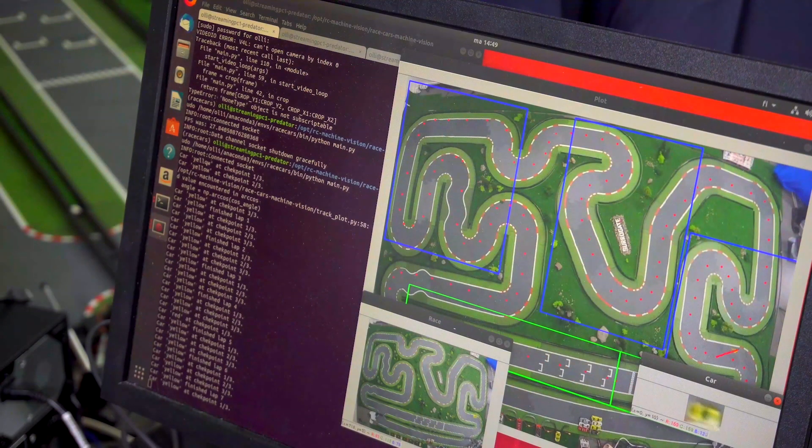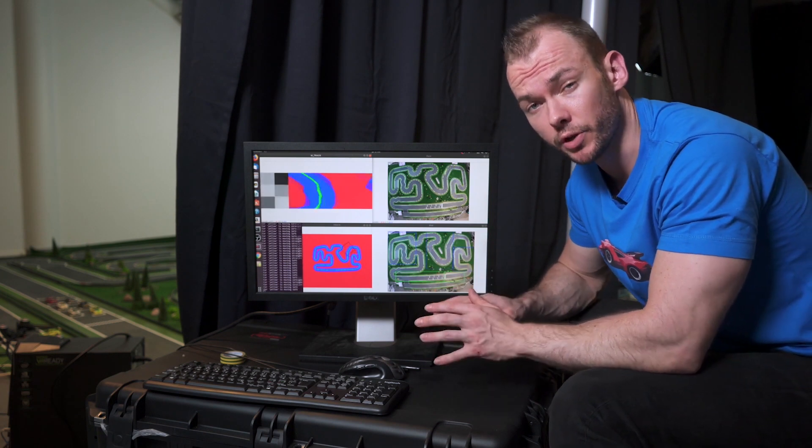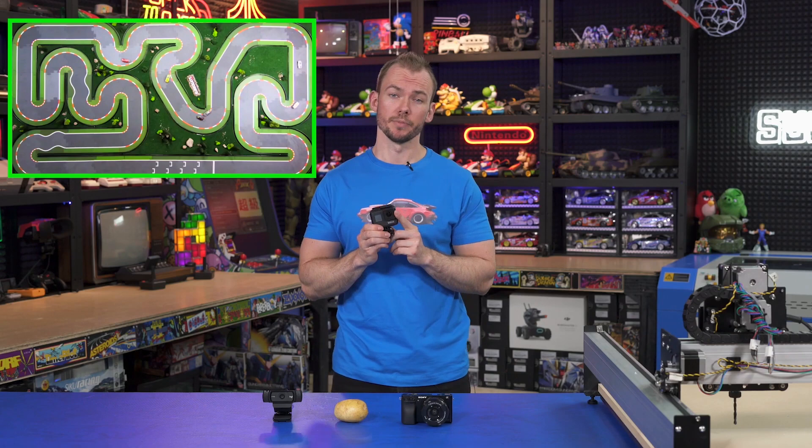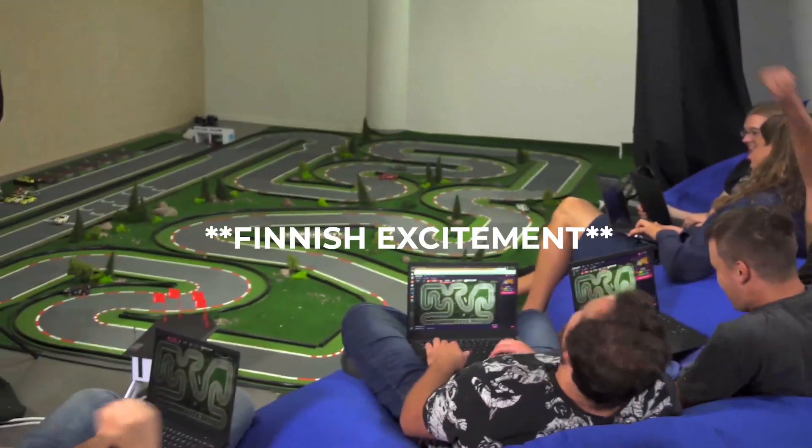As I understand it, each car is set up as its own server, taking in driver control input from a main PC, and also reading and reporting back on the status of the car. It looks like a lot of fun, and I'll leave a link in the show notes where you can drive the cars yourself.